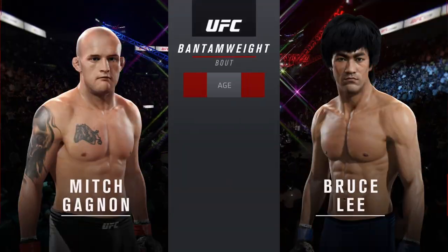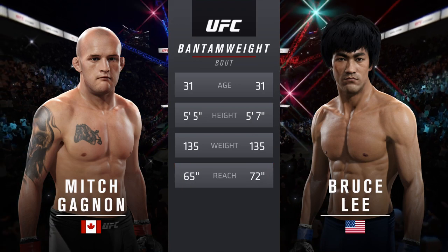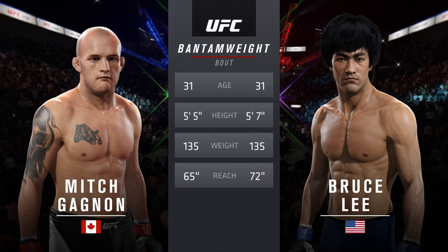Our tale of the tape for this bantamweight battle. Both fighters are 31. Lee will have a seven inch reach advantage.